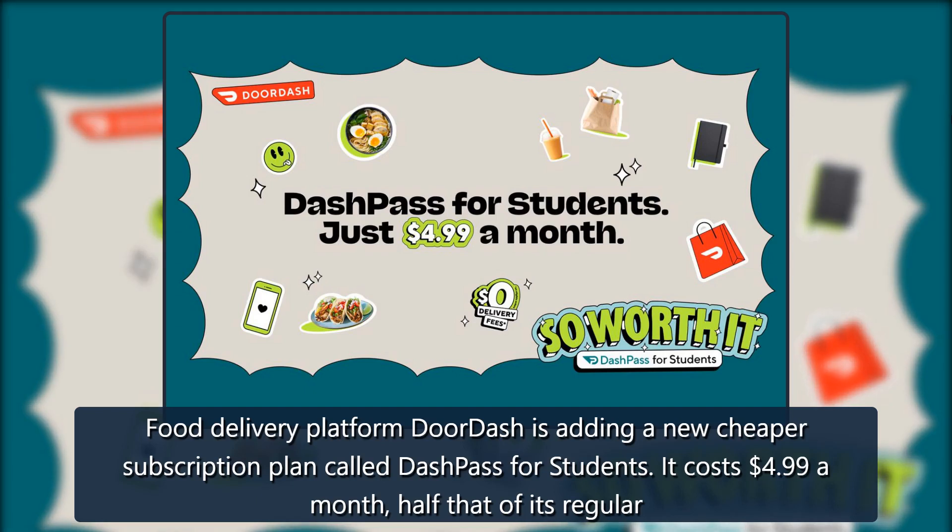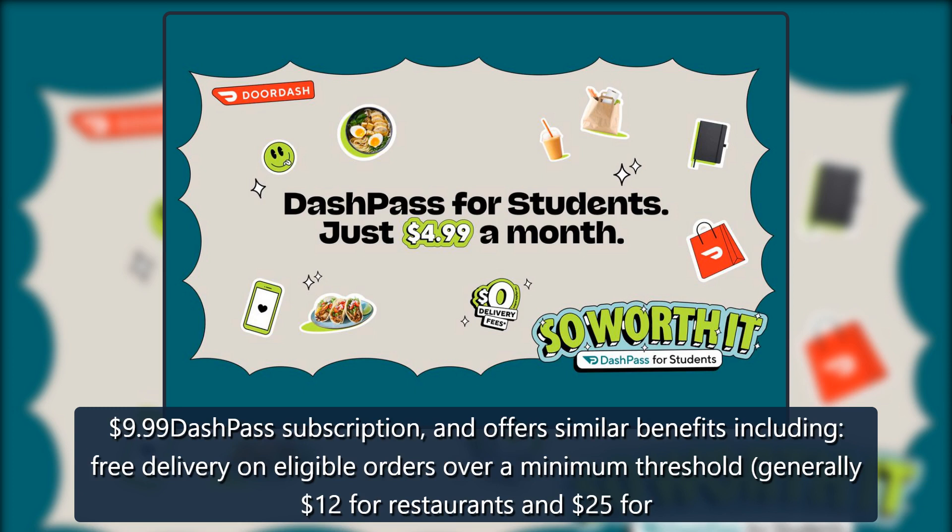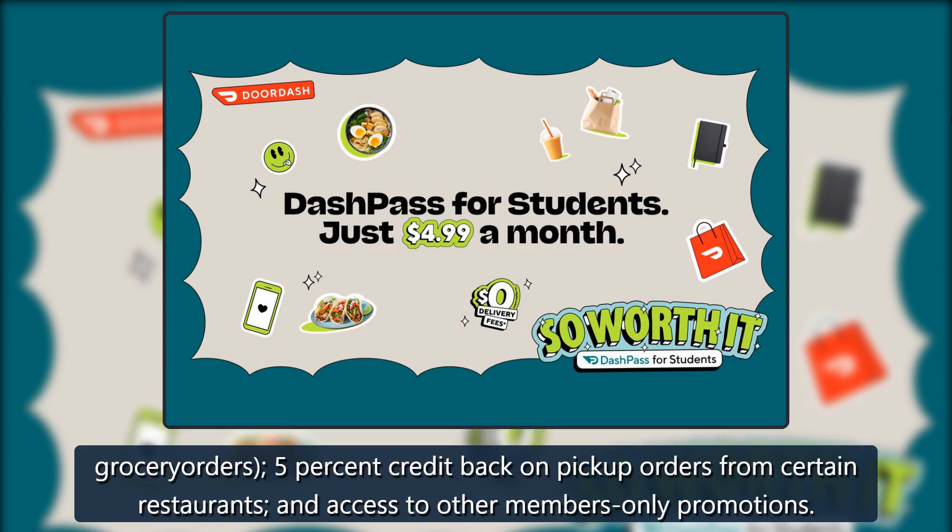Food delivery platform DoorDash is adding a new cheaper subscription plan called Dash Pass for Students. It costs $4.99 a month, half that of its regular $9.99 Dash Pass subscription, and offers similar benefits including free delivery on eligible orders over a minimum threshold — generally $12 for restaurants and $25 for grocery orders — plus 5% credit back on pickup orders from certain restaurants, and access to other members-only promotions.